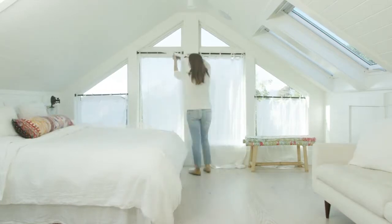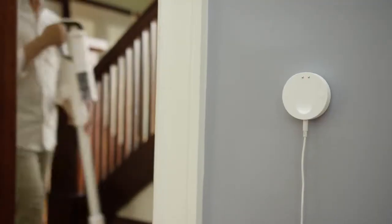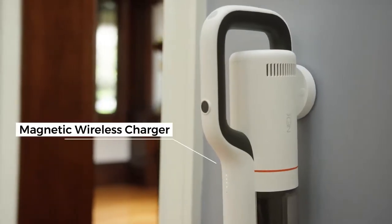With its powerful digital motor and long battery life, you can clean more throughout the house. Charging the ROIDME Next Storm is easy — just place it on the magnetic latches and it starts to charge.